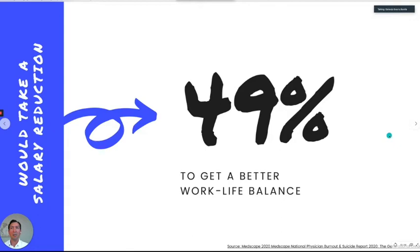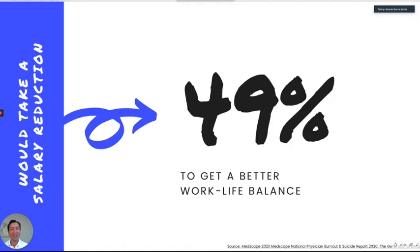There was a very interesting question: they asked these same physicians, 'Will you take a salary reduction to have a better work-life balance?' Surprisingly, close to half of them said yes. Anyone want to guess how much they were willing to give up? The answer was close to $20,000.